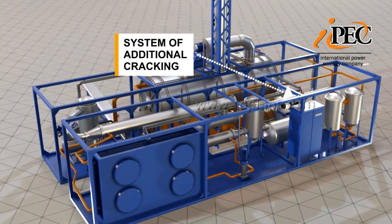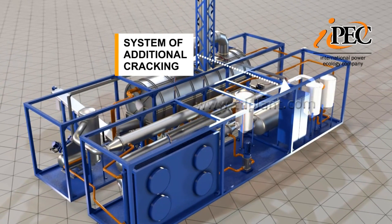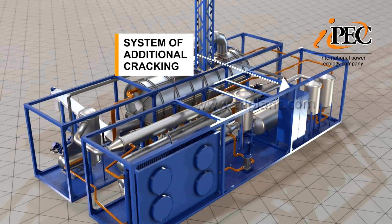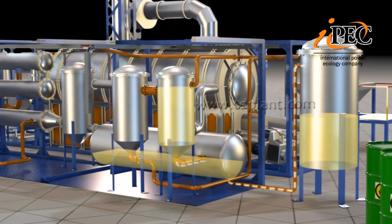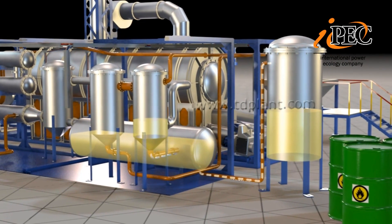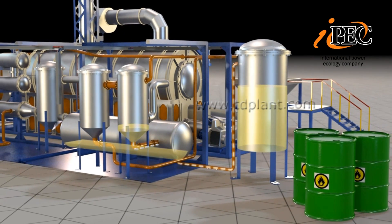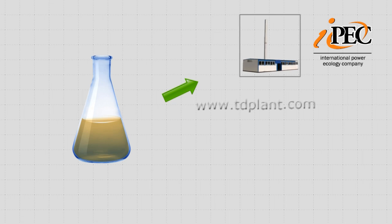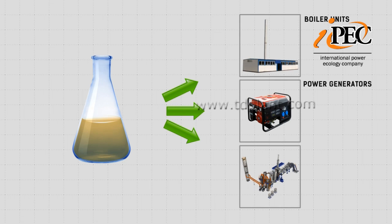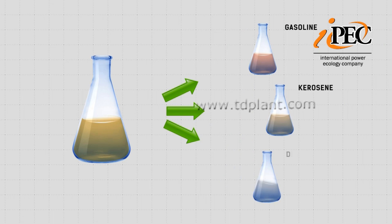The improved pyrolysis process features a number of innovations. For example, an effective system of follow-up cracking provides maximum control over the degree of organic materials decomposition and increases the output of light products in the derived fuel up to 90%. Pyrolysis liquid fuel drains through the bottom nozzle of the separator into a tank, where it is pumped to the storage container of the finished product warehouse. The derived fuel can be used as an energy source for boiler units, power generators, and incineration plants.